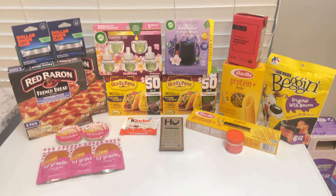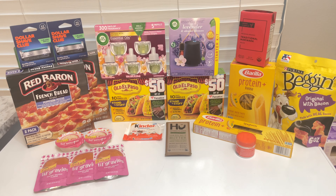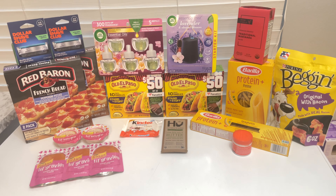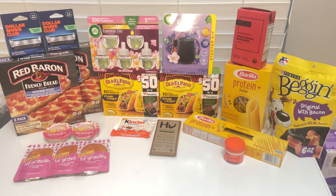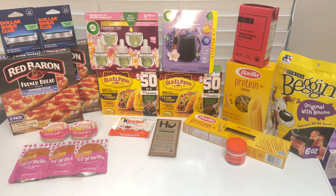Hi everyone, welcome back to my channel PMCouponer. Today I'll be showing you this super amazing Target haul that's originally worth over $90, but I got it down to less than $10 for everything, and I only used digital coupons and rebates.